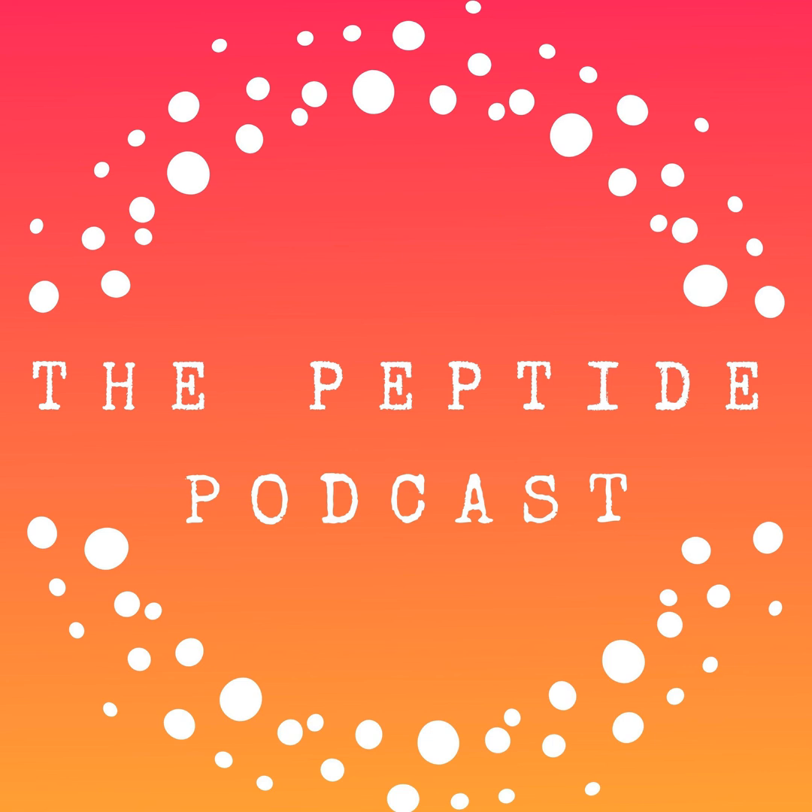Thanks again for listening to the Peptide Podcast. If you found this episode helpful or enjoy listening to the podcast, please be sure to subscribe and share it with your friends and family. As always, have a happy, healthy week.